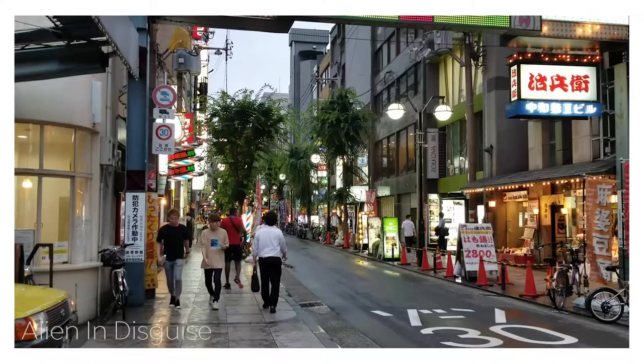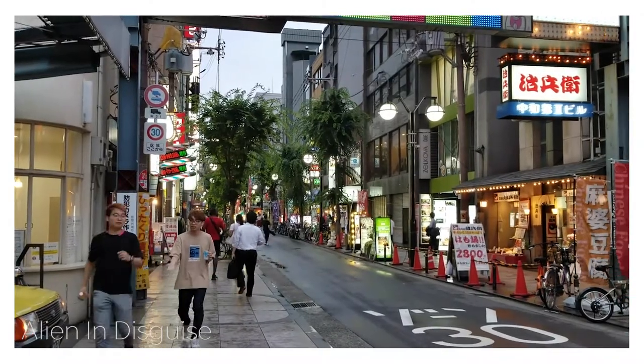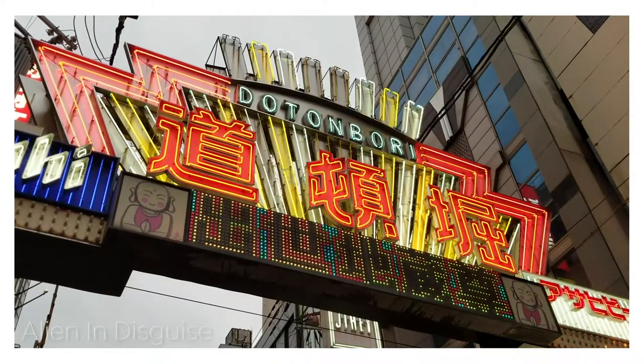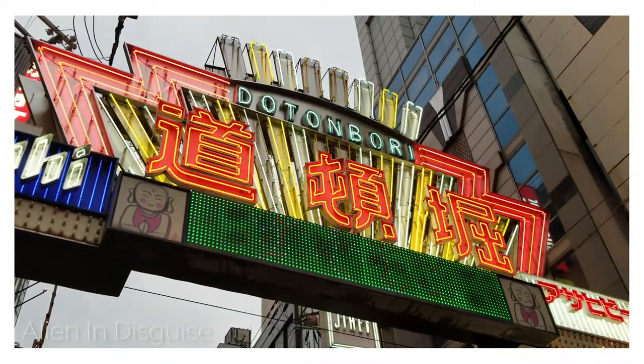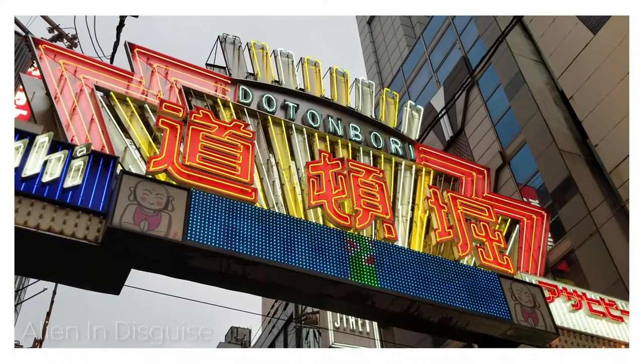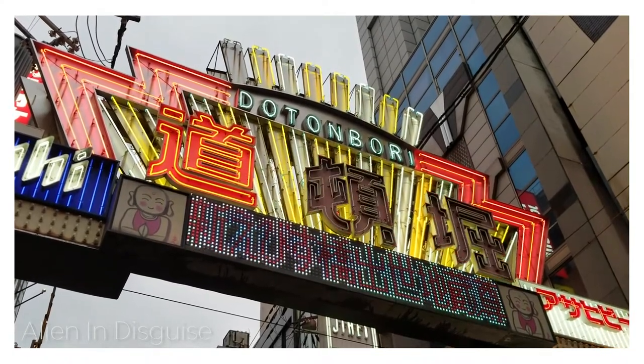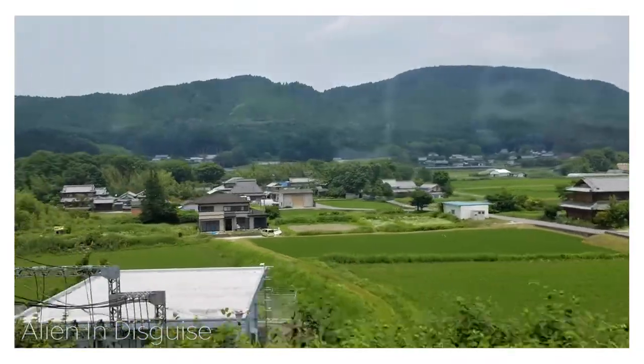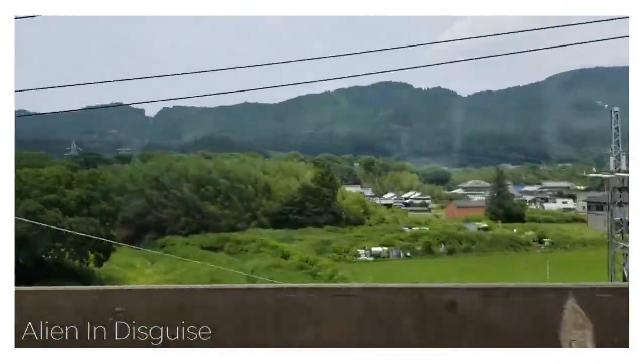If you guys didn't already know, I moved to Japan about five months ago. I've been living here and I really wanted to wait until I was comfortable with my new area and had a lot more free time before I started recording again, but now I feel like I'm in a good position so hopefully we'll be seeing a lot more videos soon.